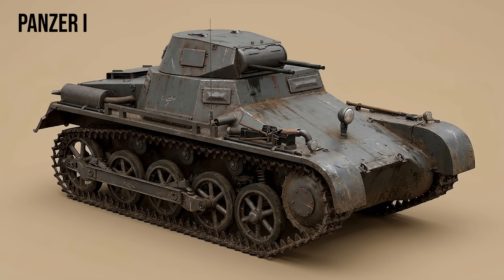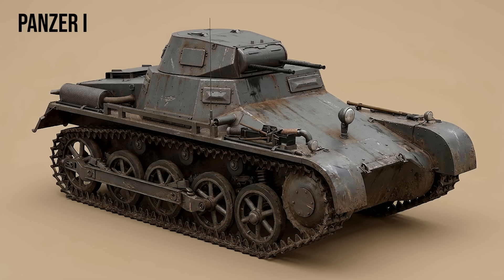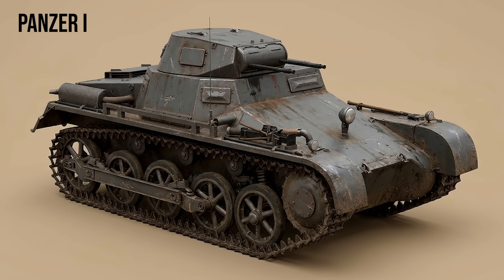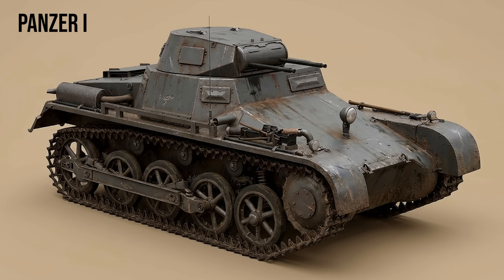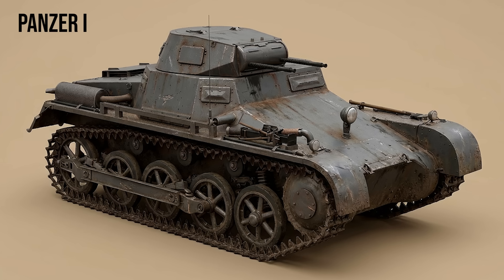Panzer I: the training tank that went to war. Weighing only 5.4 tons, it was armed with twin 7.92mm MG-13 machine guns. Its armor was only 13mm thick, vulnerable to almost any anti-tank rifle. Despite being designed solely for training, it formed the bulk of the armored divisions during the invasion of Poland in 1939.